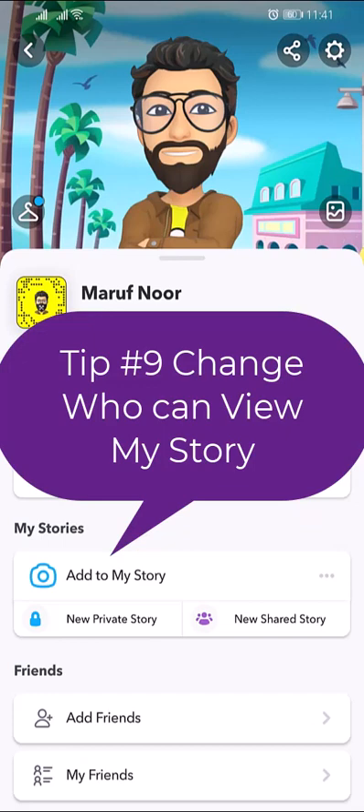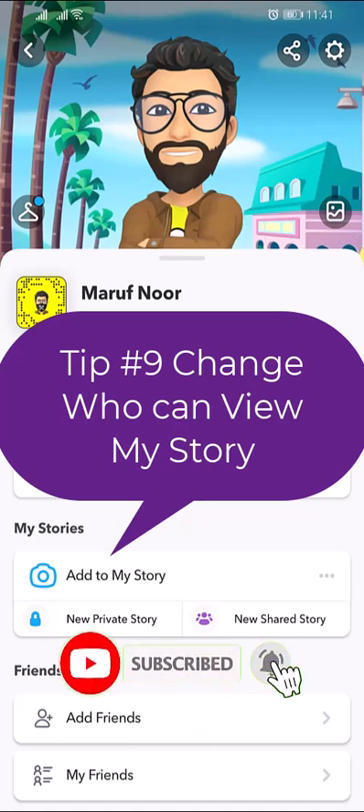Change who can view your story. The default privacy setting is that only Snapchatters you have added can view your story. The privacy settings you have when you send a snap to your story will remain for that snap, even if you change the settings later.